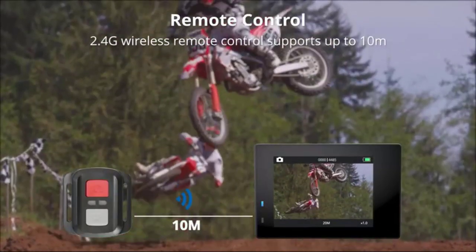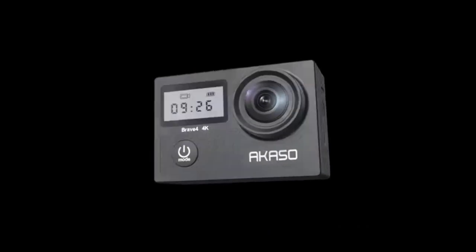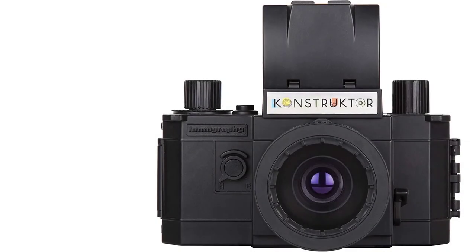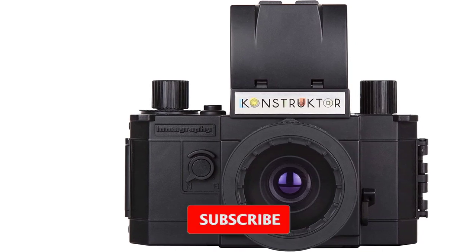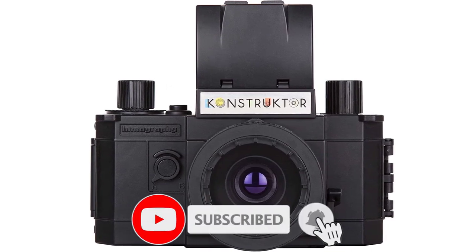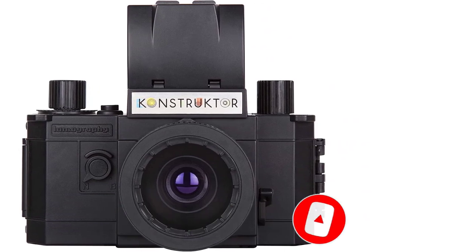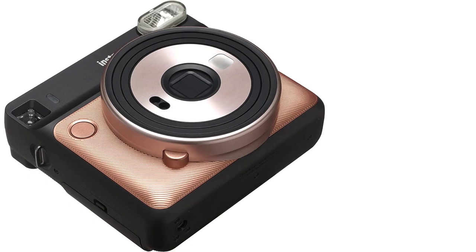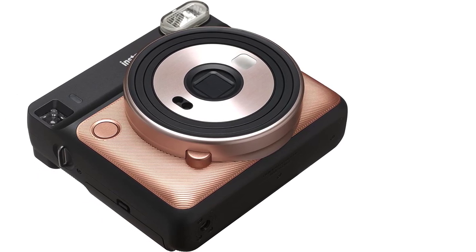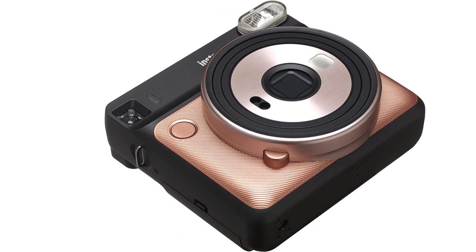Even if you have a tight budget of just $100, there's a diverse variety of cameras available in the market to choose from. These include point-and-shoot snappers such as Kodak's PixPro FZ53, instant cameras with integrated printers like Polaroid's Mint, and even compact action cameras like Canon's IVY REC. Having these many choices can, and often does, get confusing, which is why we've rounded up some of the best digital cameras under $100 you can buy.